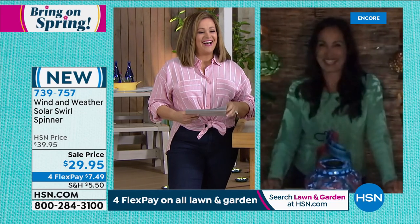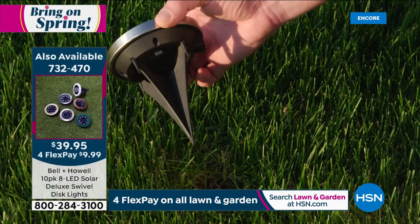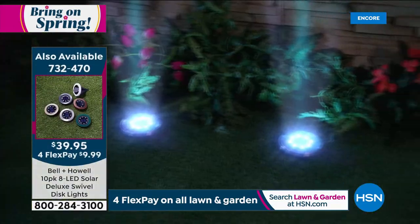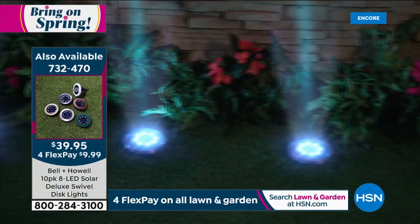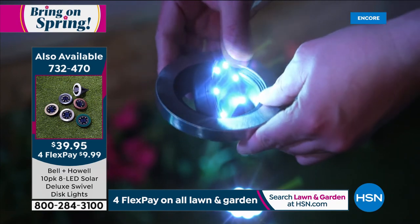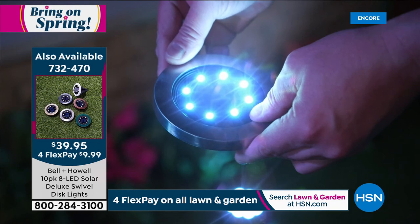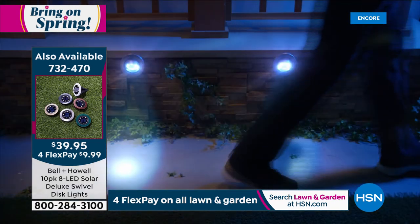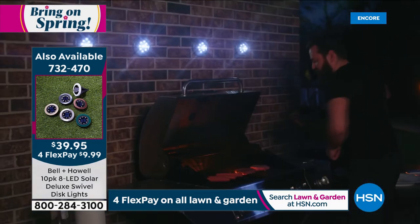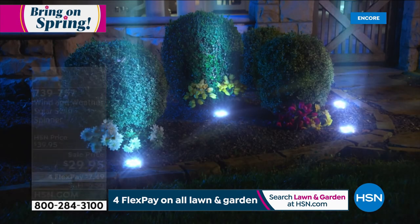A quick reminder of today's special: easy do-it-yourself lighting from Bell and Howell — no electrician, no wiring, no commitment to placement. The disc lights come in a 10-pack, 50 percent brighter than ever, with eight LEDs instead of four, and a swivel feature to customize your look. It's the today's special — we'll take a moment and come right back.